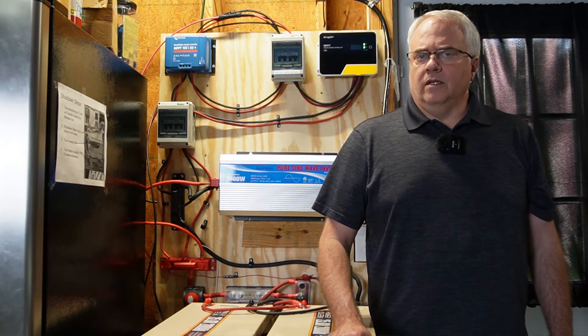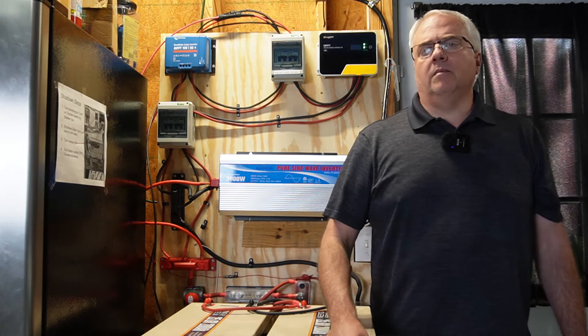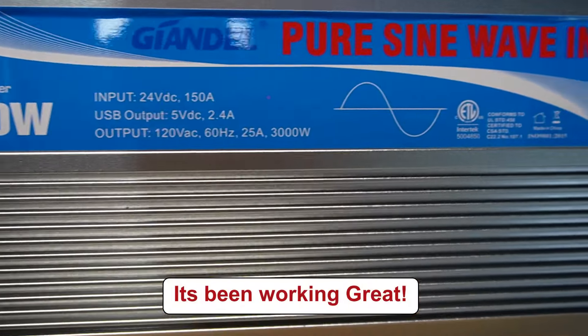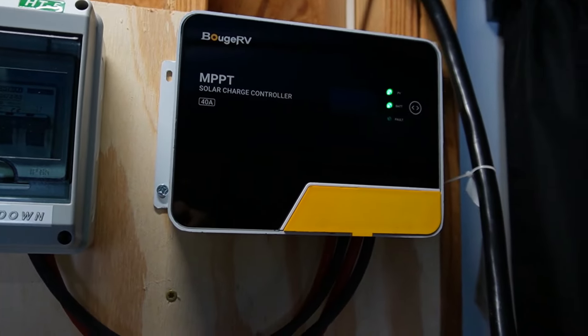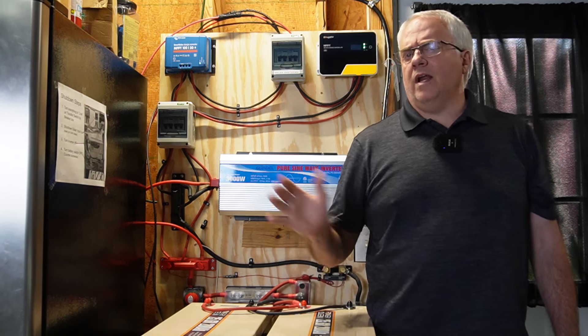I wanted to get the solar back up and working as soon as possible, so I did a little research and ended up getting a Jindal 24-volt 3000-watt inverter. It doesn't have a built-in charger like the Sun Gold did, so I only have the solar charge controllers for charging right now, but I'm back up and running on solar. That's a temporary solution — I want to get either the Sun Gold inverter fixed or choose something new.